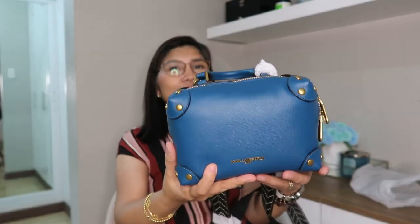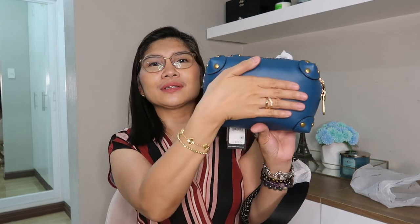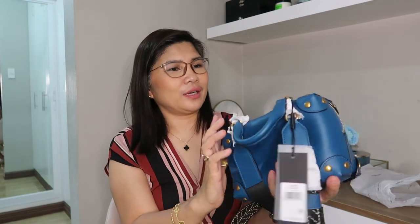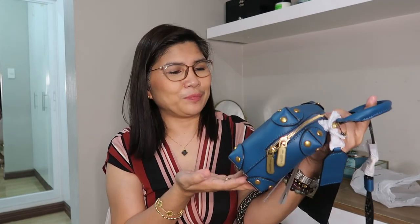As you can see, it's so small. I'm not sure if my full-size wallet can even fit inside, but I will try to do another video to show you what will fit inside this very small but very cute and very nice bag.